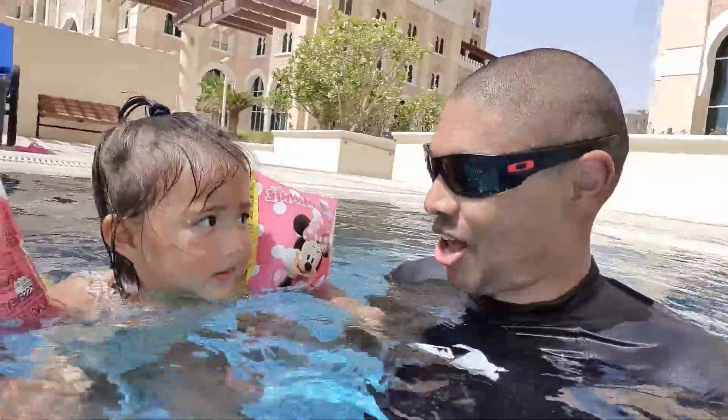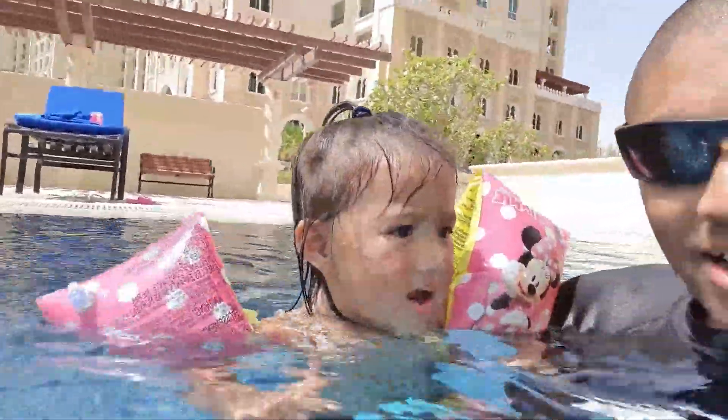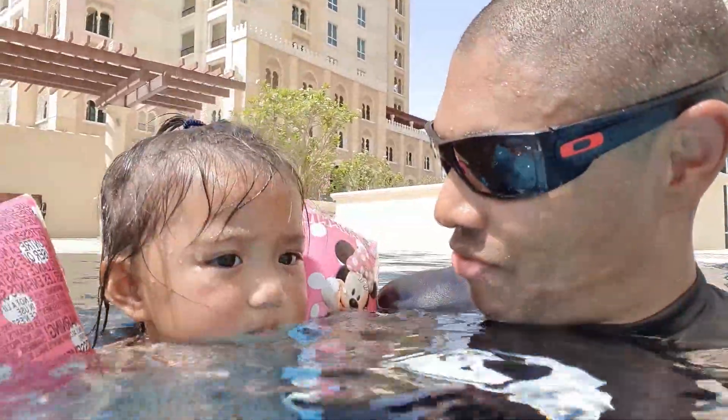You're going to float? It's okay, it's okay. You can float all the way into Daddy's arms.